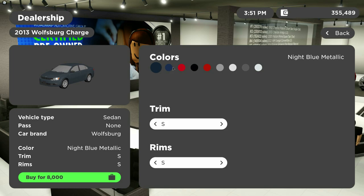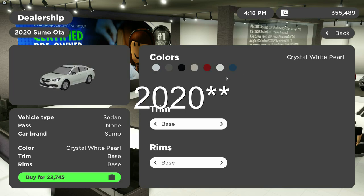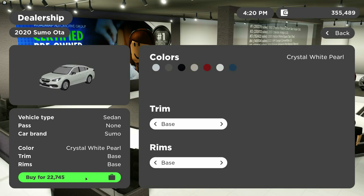The Wolfsburg Charge comes in night blue metallic, ocean blue metallic, salsa red, black, apple red metallic, tungsten silver metallic, silver metallic, platinum gray metallic, and candy white. The 2021 Sumo Ota comes in a few trims: base model for $22,745, Taurian XT for $36,895, and Sport for $26,945. Colors include ice silver metallic, magnetite gray metallic, crystal black silica, and tungsten metallic.